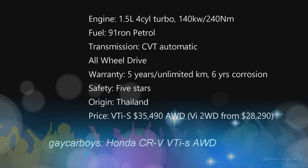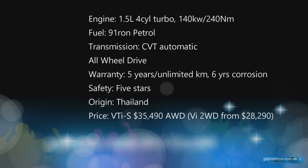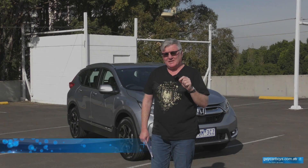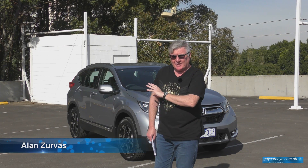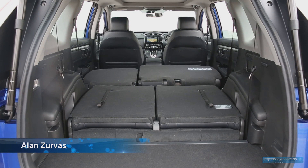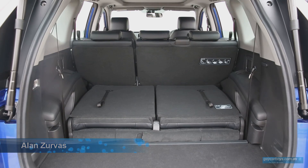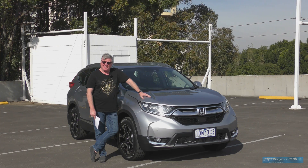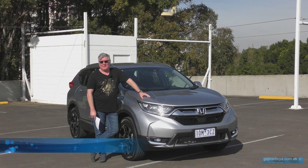The CR-V range comes in six variants, although there's seven listed on the website. You can get two engines, one transmission, one body style, with five or seven seats. The base model VI starts at $28,290 — a medium-sized SUV for under 30 grand, that's not something you can say about every brand.